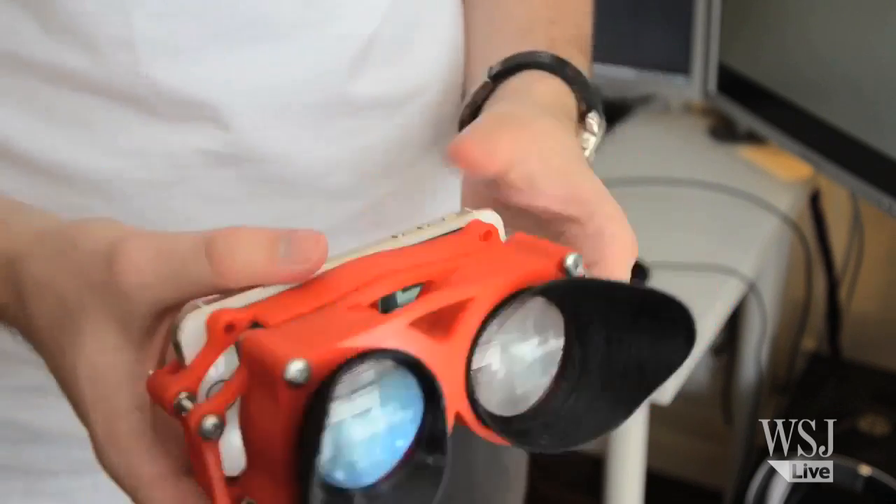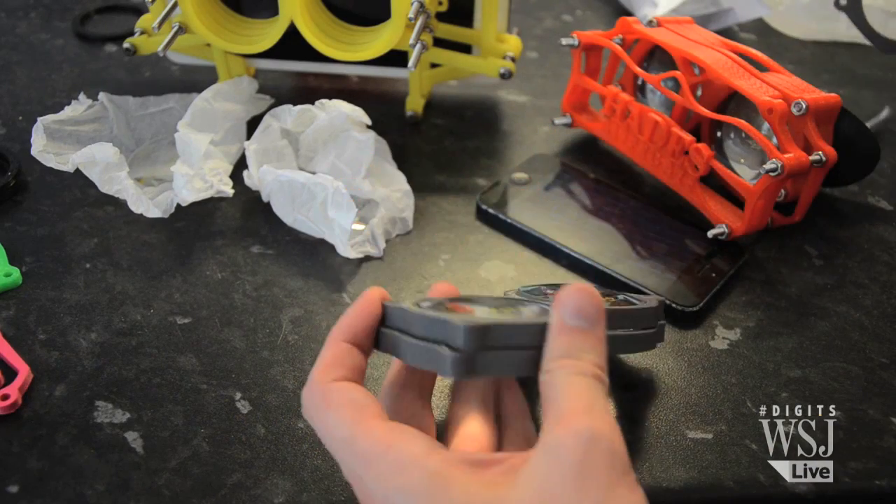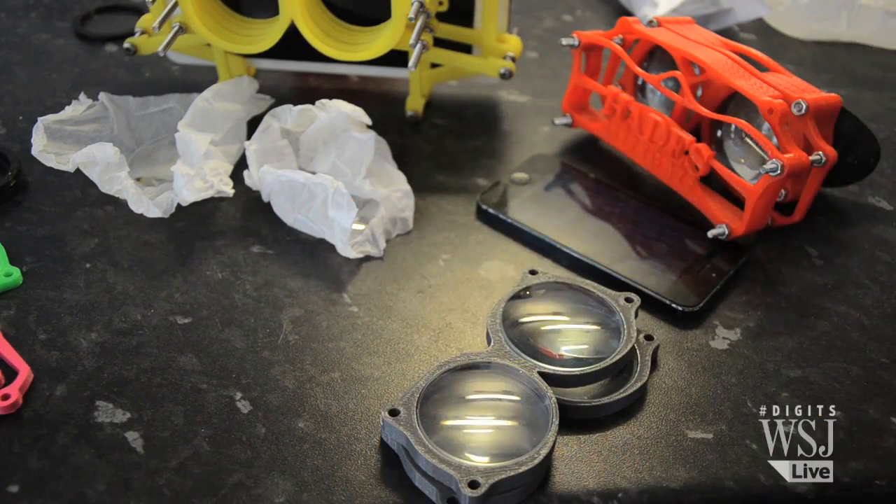The headset essentially allows you to focus really close to a phone, so you can put it like four or five centimeters from your face so that you don't look cross-eyed or get headaches from it.